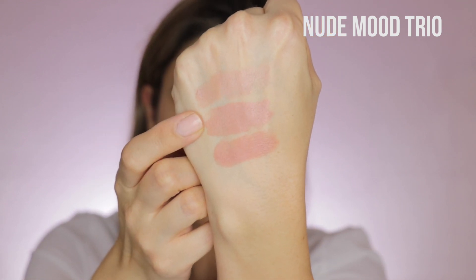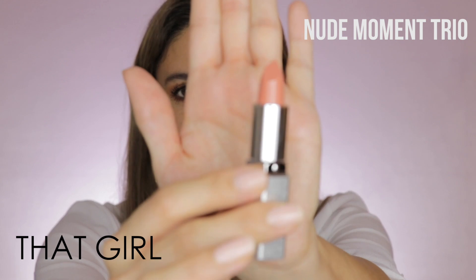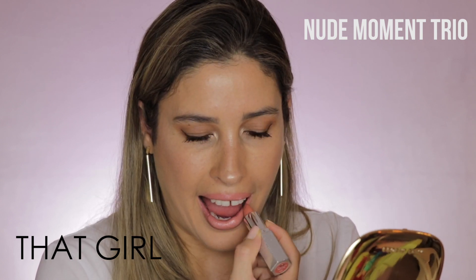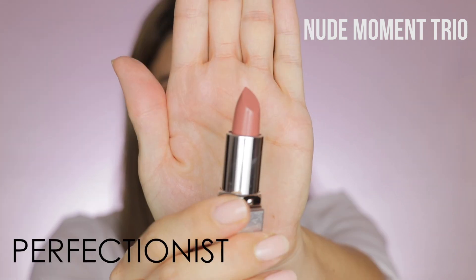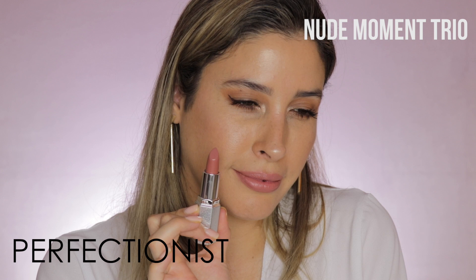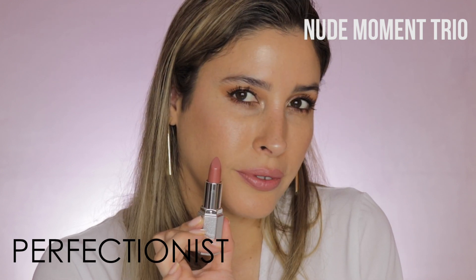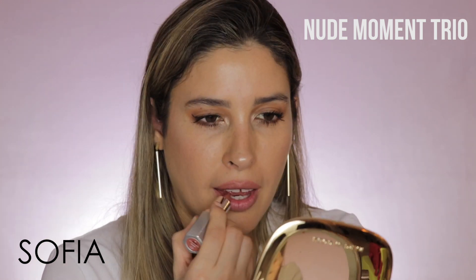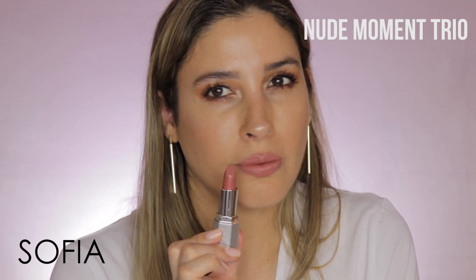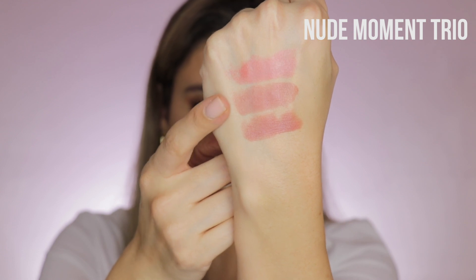Moving into the trio Nude Moment, it contains three shades: That Girl, Perfectionist, and Sophia. Here are the swatches for the Nude Moment trio: That Girl, Perfectionist, and Sophia.